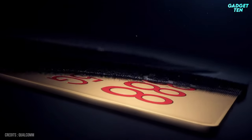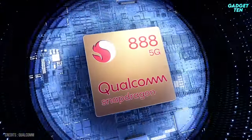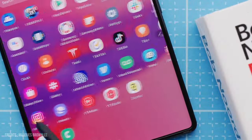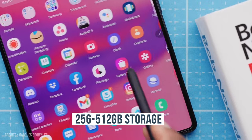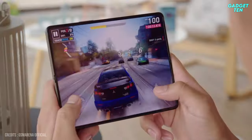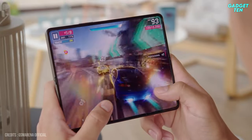You'll also find a true flagship processor for the first time, in the form of Qualcomm's Snapdragon 888. It is available in two sizes of internal storage: 256GB and 512GB. Lastly, the 4,400mAh battery should be good for a full day of mixed usage.